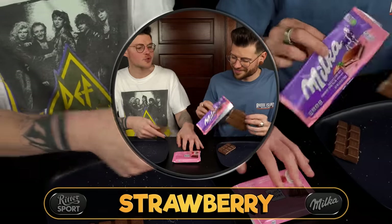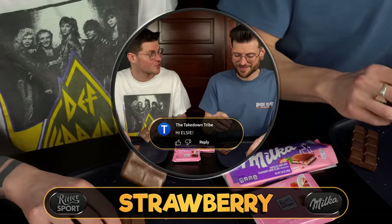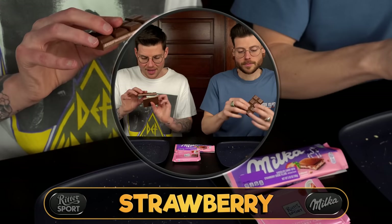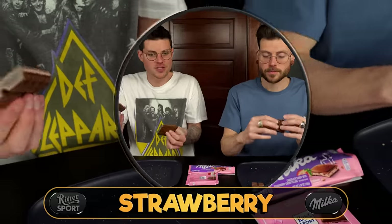Our niece would absolutely love this — she loves pink. Hello Elsie! Comment 'hi Elsie' if you want to say hi. She's about two years old, the most adorable little girl in the entire world. These are very fragrant bars; this entire room smells like strawberry now.